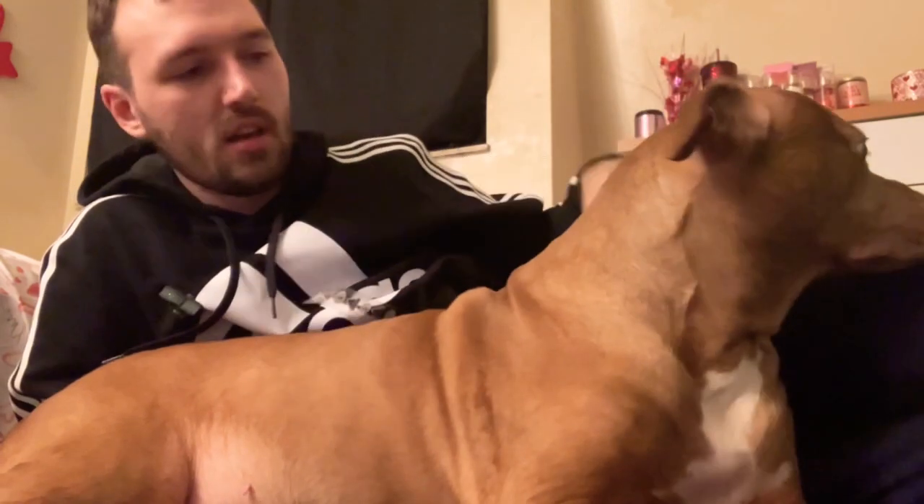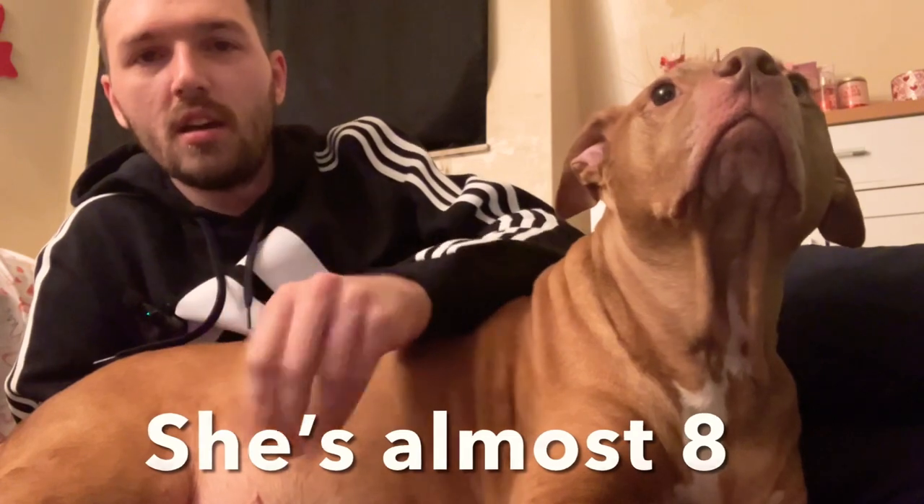Thank you so much for watching my clearance clothes haul. And this is my doggie — I wanted her to say hello to everyone. She is a pit bull bull mastiff. She is the best dog ever, always listened, always been a good girl. She is about to turn six or seven. I hope you guys have a great night or great day whenever you are watching this, and I will see you in the next one.